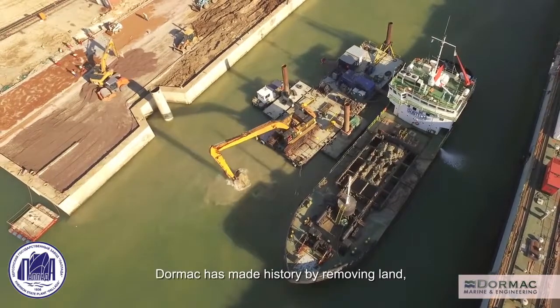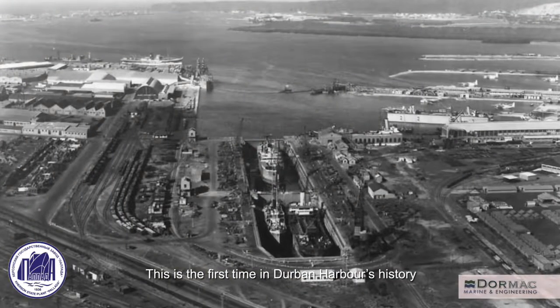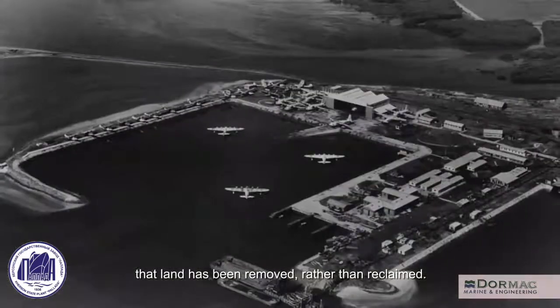To create the key, Dormac has made history by removing land, increasing the water surface area. This is the first time in Durban Harbor's history that land has been removed rather than reclaimed.